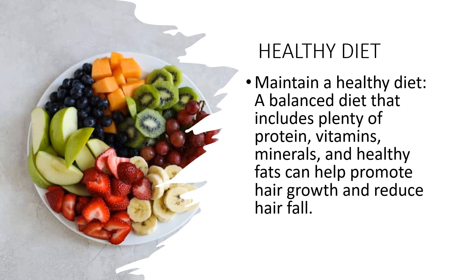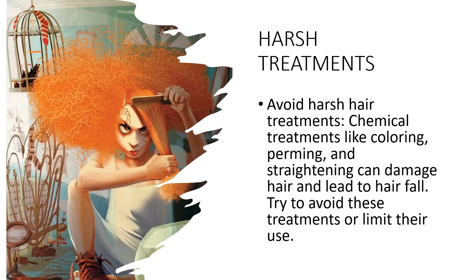It's also important to stay hydrated by drinking plenty of water, as dehydration can lead to dry and brittle hair. Next is avoiding harsh treatments. Chemical hair treatments like coloring, perming, and straightening can damage hair and lead to hair fall. Here are some things you can do to avoid or limit their use. First, choose gentle hair products — use gentle shampoos and conditioners formulated for your hair type.